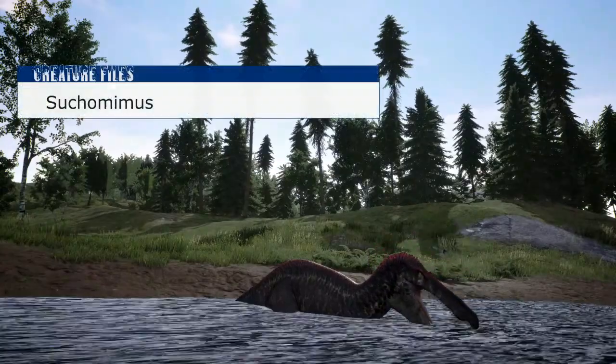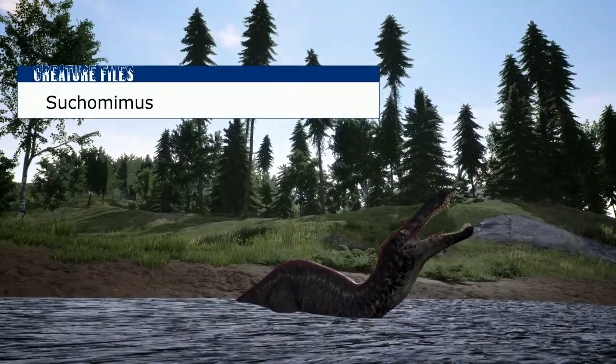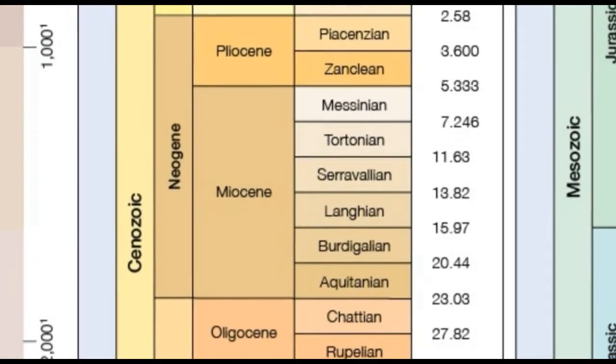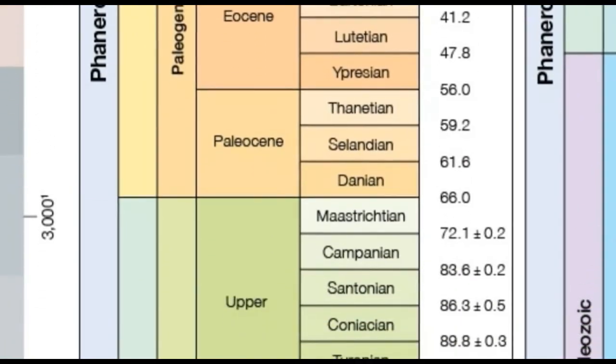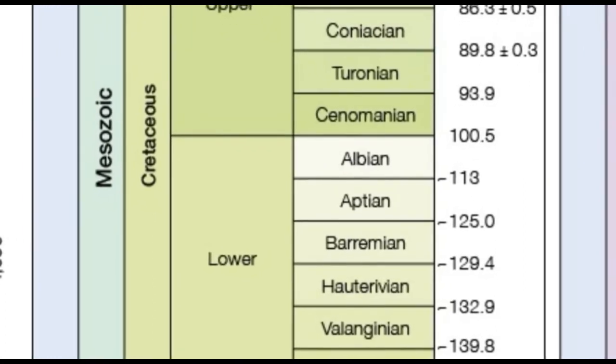Welcome back to Creature Files. In this episode we'll be looking at the aquatic dinosaur Suchomimus. Suchomimus lived during the Aptian to early Albian stages of the Cretaceous period, around 125 to 112 million years ago, in what is now Africa.